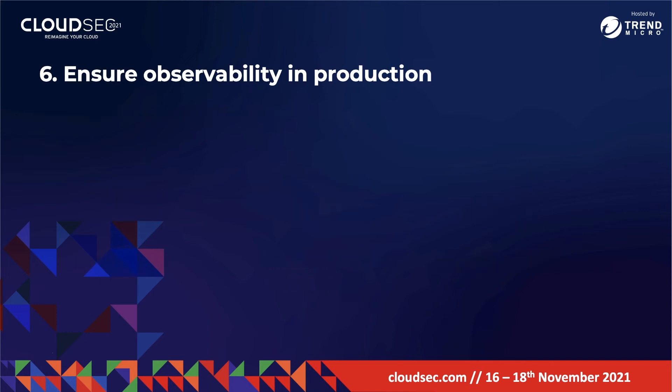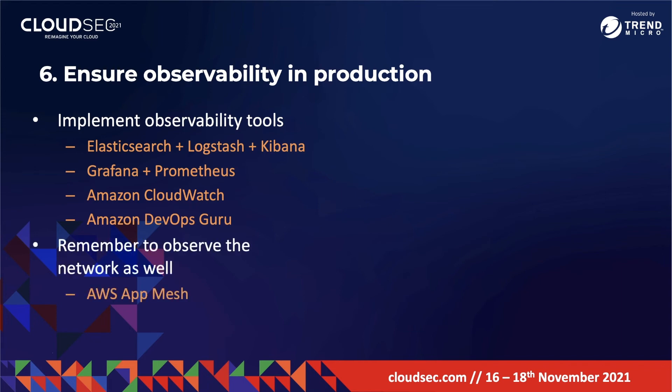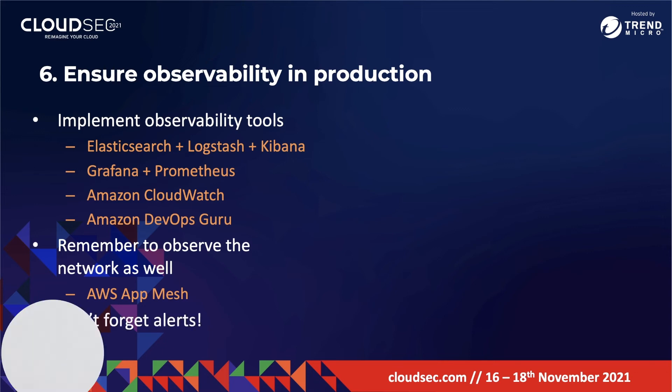To resolve this, implement the right observability tools. Things like Elasticsearch, Logstash, and Kibana (the ELK stack), Grafana and Prometheus, Amazon CloudWatch, and Amazon DevOps Guru will be very helpful. Furthermore, you must always remember to observe the network as well — Amazon App Mesh is also helpful here. Finally, do not forget alerts: there's no point configuring visibility if you don't get notified when something bad happens.